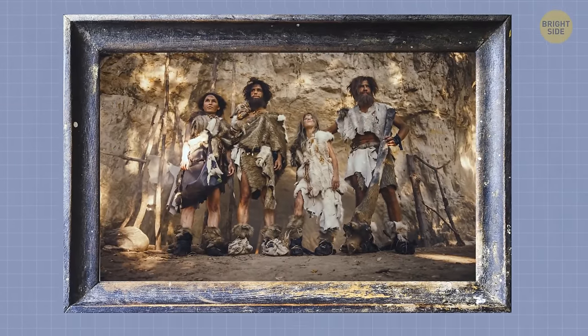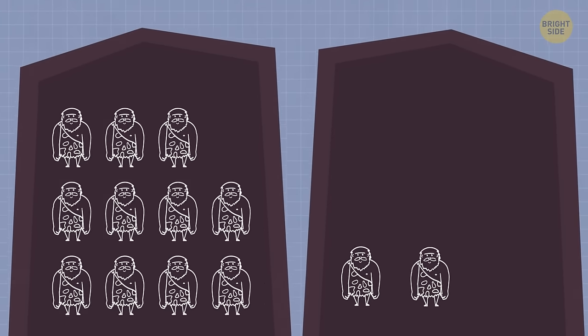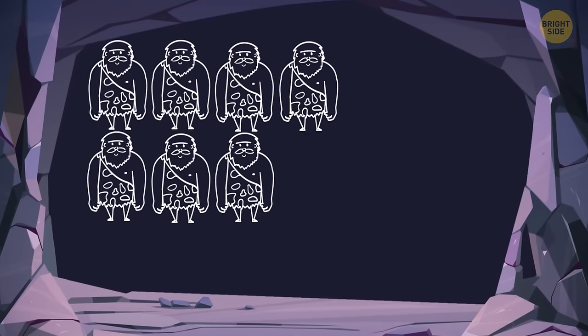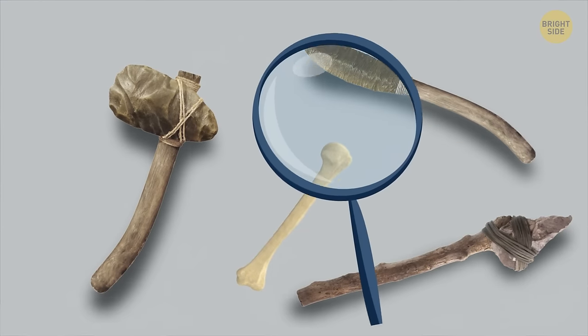There were 11 Neanderthals that lived together in one cave and two others from another cave that was somewhere close in the neighborhood. So there were 13 of them — 8 grown-ups and 5 kids. Together with their DNA, scientists also found their stone tools and animal bones.